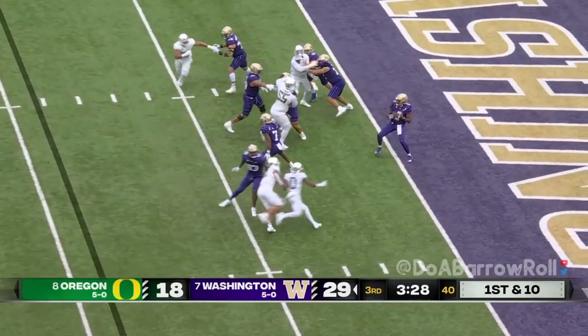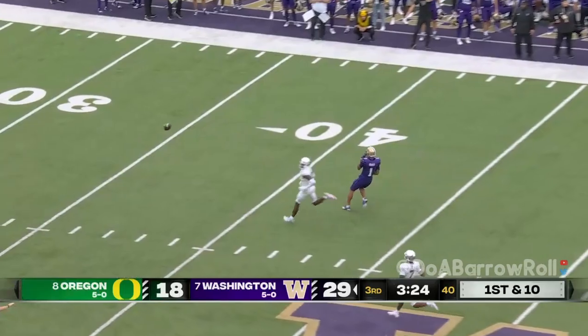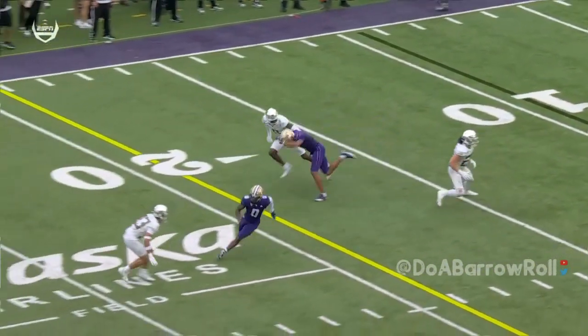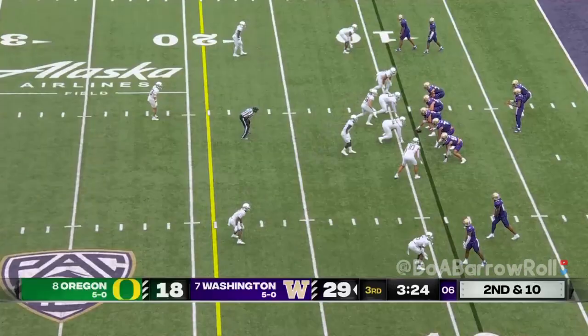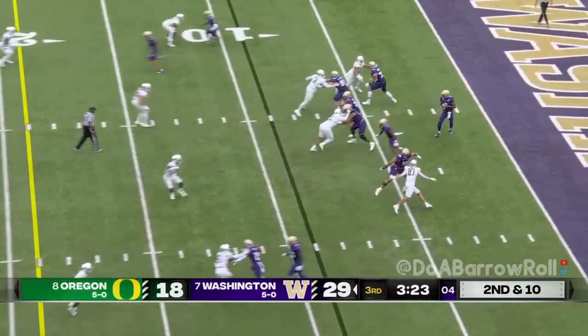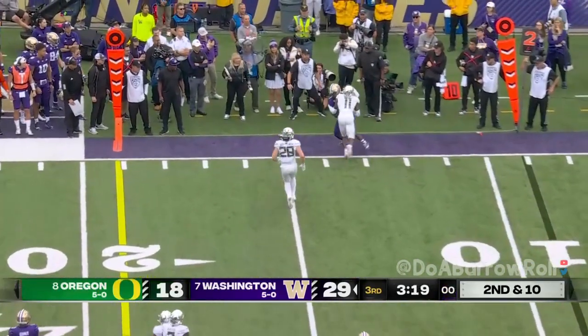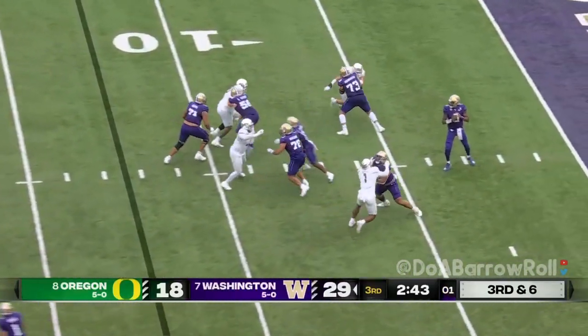Penix looking to throw from his end zone, launching downfield — Odunze couldn't quite get it. We saw Manning come in and read, now Jackson's back in the lineup and they go to Bridges, who's got great length.